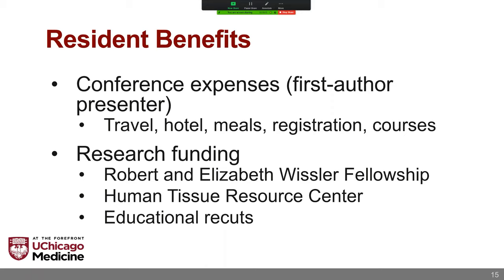For at least one conference per year, the department will cover all of your expenses to travel and present — airfare, hotel, up to $100 per day for meals, as well as registration and even courses at the conferences. Officially it's one per year, but that can sometimes be flexible. As you might expect at the University of Chicago, there's a real wealth of additional research funding available to trainees. There's the Robin Elizabeth Whistler Fellowship, which a couple of our residents have won. There's the Human Tissue Resource Center, which is essentially a central histology lab dedicated to cutting and providing tissue for research purposes. Residents also have the option to take educational recuts on any case they're interested in.